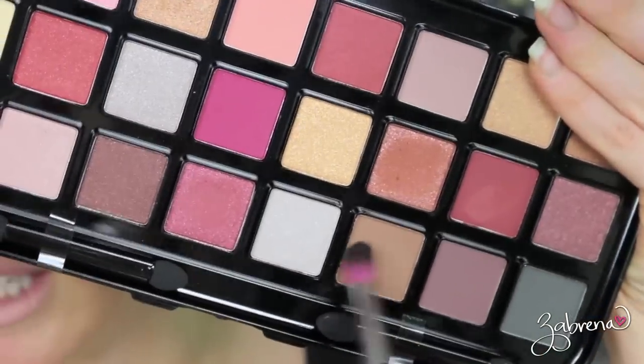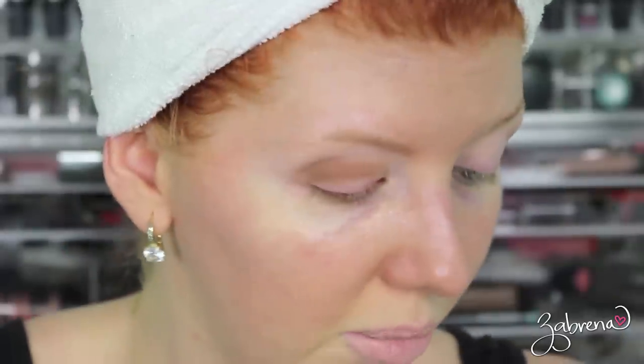Same exact company makes this one. I'm going to zoom in and think about what kind of eye look I want to make. I'm going to take this shade right here as my crease color and begin to apply it. Look at that pigmentation — yes! I don't have much on the brush either. I'm loving it!